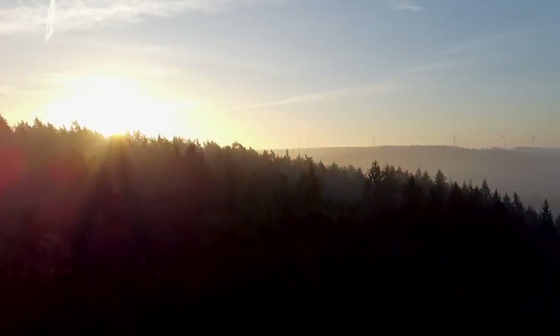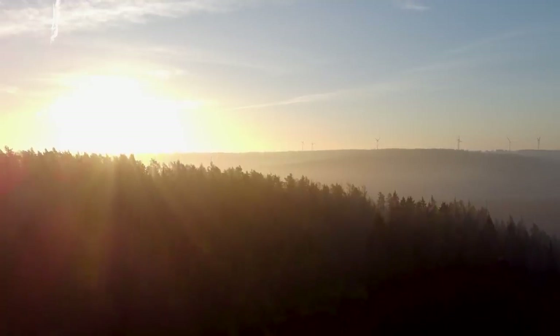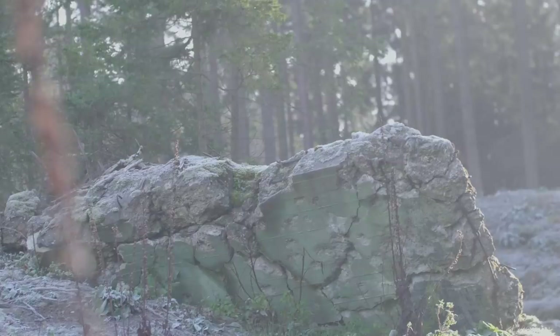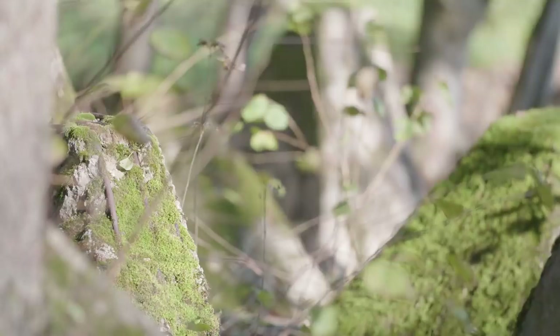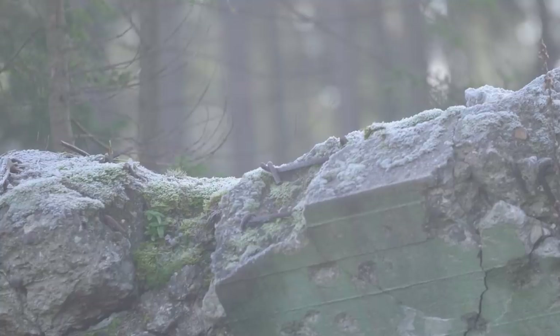Scattered along the West German border, in fields next to streams and forests, there are strange structures — lumps of concrete and twisted steel poking out of the ground. These are the remains of one of the most daring projects of Hitler's rule: the Siegfried Line.